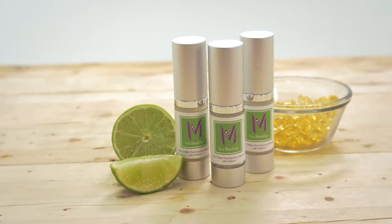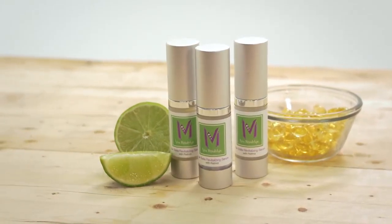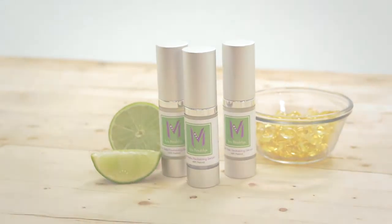Daily use will help reduce the appearance of dark spots and hyperpigmentation and improve dull or uneven skin tone, so you can look and feel fresh and young. Always at your best.